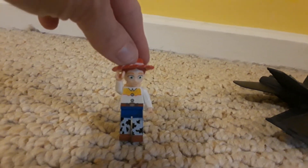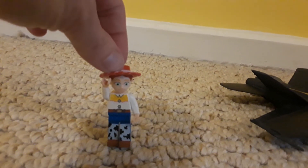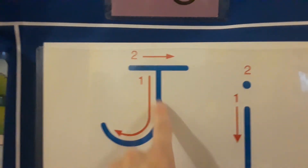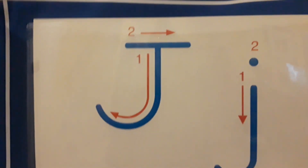I also know some friends whose names begin with the letter J. We have Joseph and Joey. Maybe you know someone whose name begins with the letter J. To write the letter J, you want to make a big line, then turn, and a little line straight across.